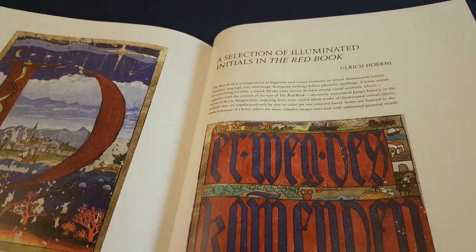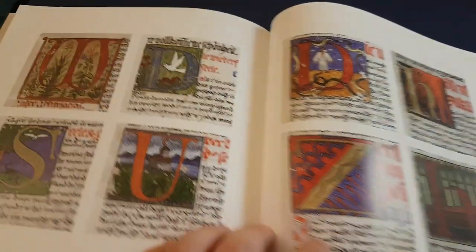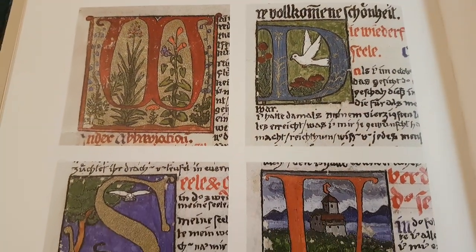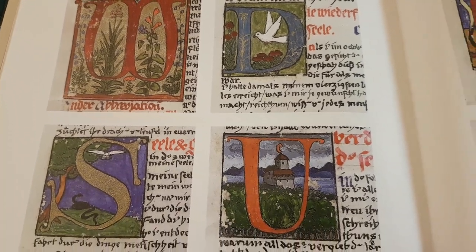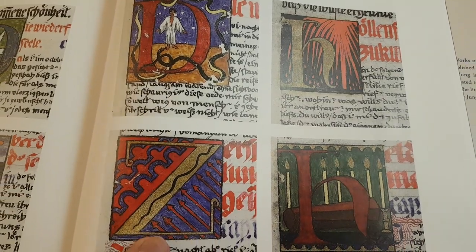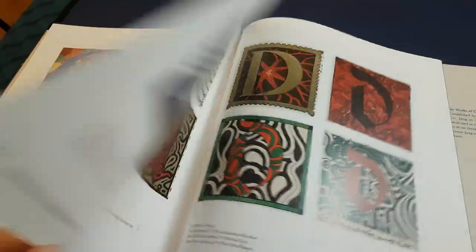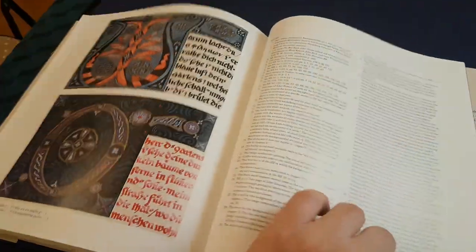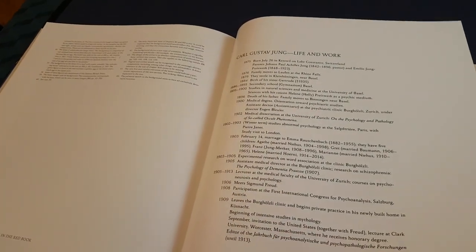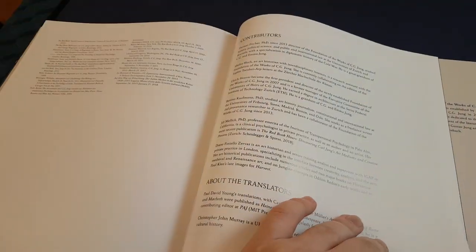Some illuminated initials from the Red Book. And I think we have the end — a little chronology, bibliography, and an index.